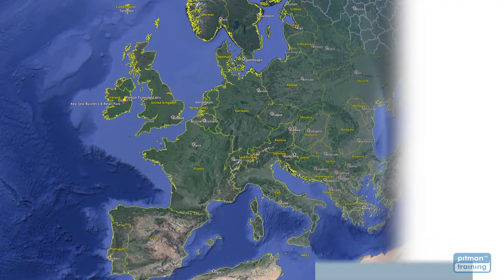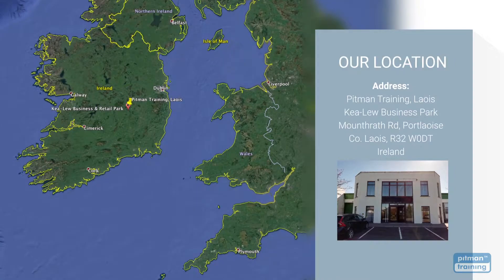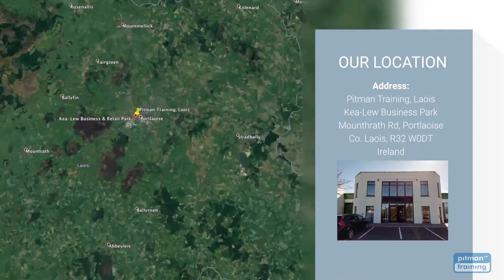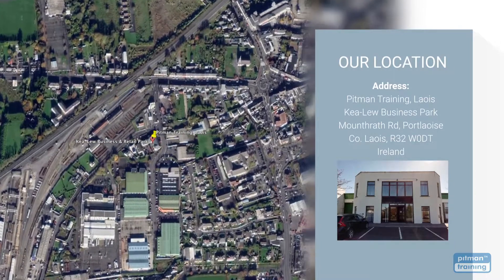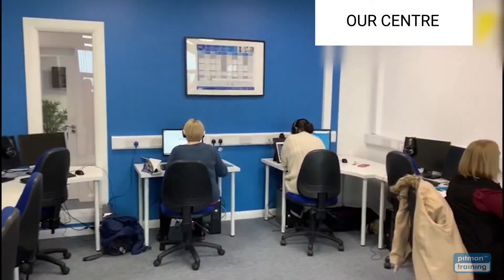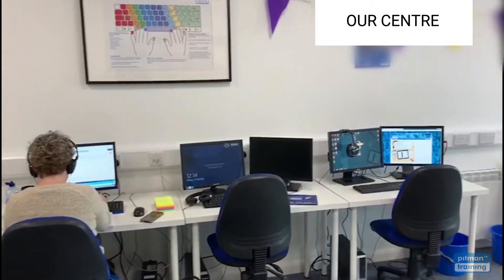We have centres worldwide, and our training centre is conveniently located at a business park just a five-minute walk from the town centre, with free and safe parking for all our students. Our modern, comfortable training centres are designed to ensure you have the very best training experience. Training rooms are set up to mirror real-world offices, with comfortable chairs, large multi-screen PCs, and a team of experienced and supportive tutors to help you with every step of your training.